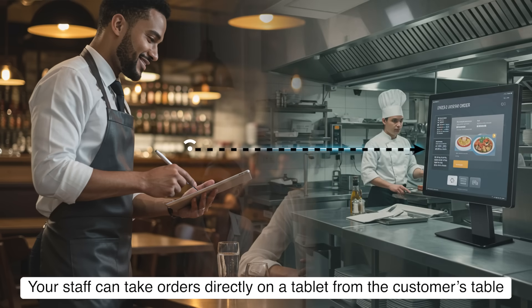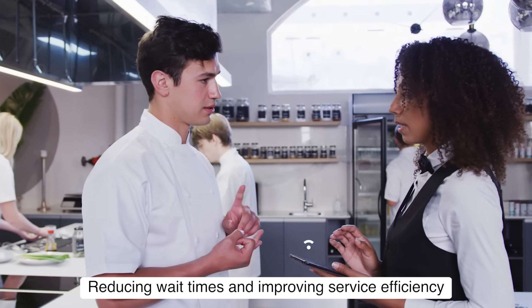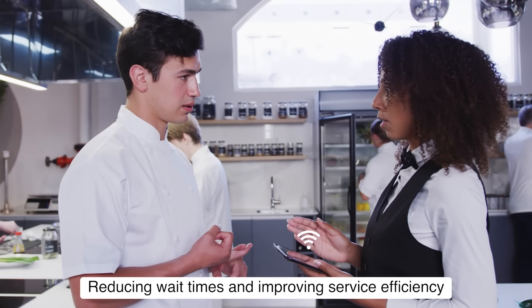With Pixels First, your staff can take orders directly on a tablet from the customer's table. Orders are instantly sent to the kitchen, reducing wait times and improving service efficiency.